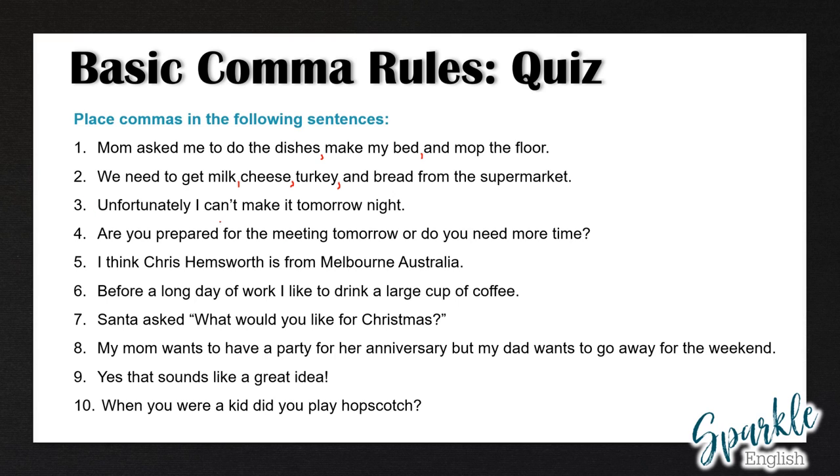Number three: unfortunately, I can't make it tomorrow night. Number four: are you prepared for the meeting tomorrow, or do you need more time? Here we have two different independent clauses — are you prepared for the meeting tomorrow, and do you need more time — so we have to have a comma before the conjunction. Number five: I think Chris Hemsworth is from Melbourne, Australia. Remember, we have to separate a city and a country with a comma.